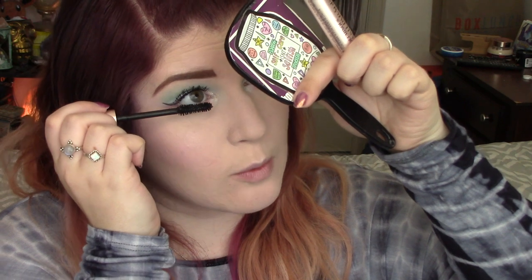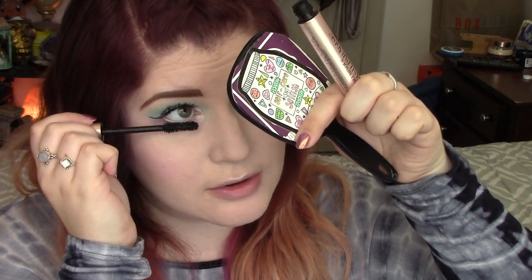For my bottom lashes, same L'Oreal Voluminous Lash Paradise mascara because it doesn't smudge on me. It's a great waterproof mascara — I've not tried the normal formula but the waterproof formula is really good.